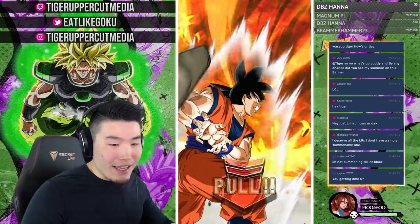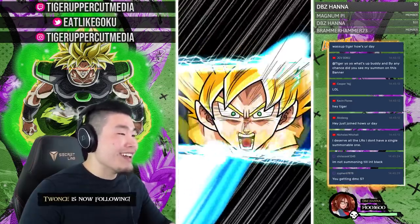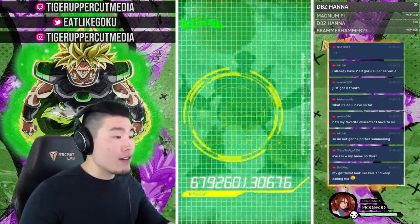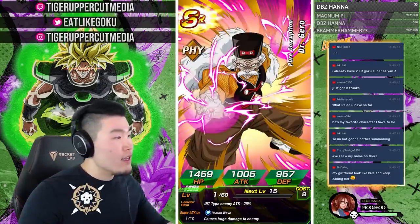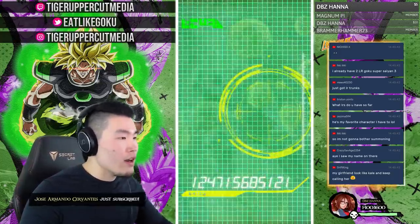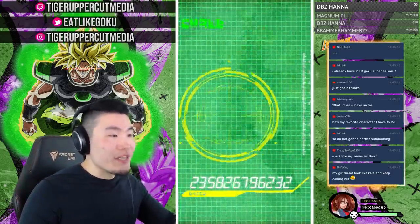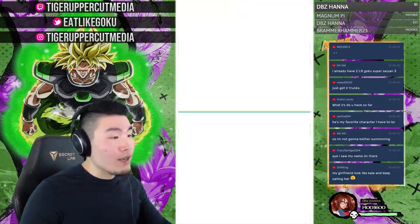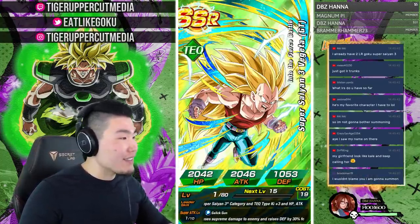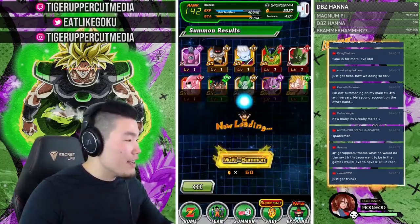Welcome Elk Dog! JCV, I didn't see your summons but I'm sure they were triggering — wouldn't be surprised if you pulled like three LRs in a multi with your luck. Regarding DMC5 — I have so many games to play right now: Spider-Man, God of War, Red Dead Redemption 2 still unopened, Kingdom Hearts 3. Can't pick up another game until I get through those. Thanks to everyone who just subscribed!